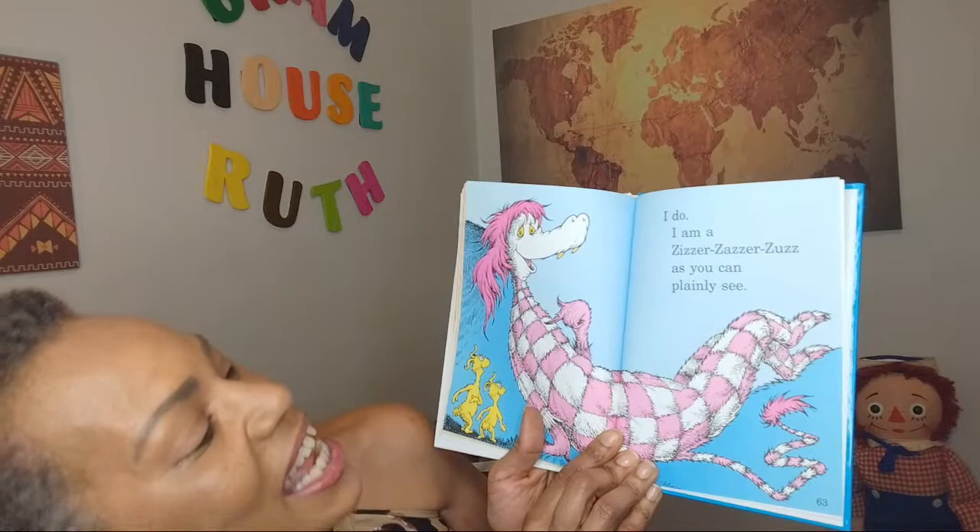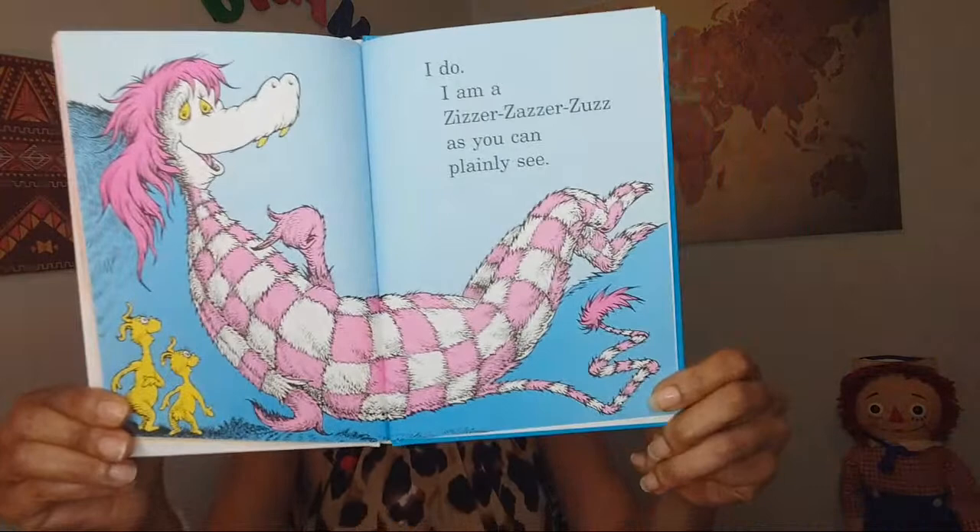You're right — Z! Big Z, little Z. What begins with Z? Here we go — big reveal. I am a zzer-zzer-zzz, as you can plainly see. So the zzer-zzer has been telling you the ABCs all along, and they've just been doing it through Graham.